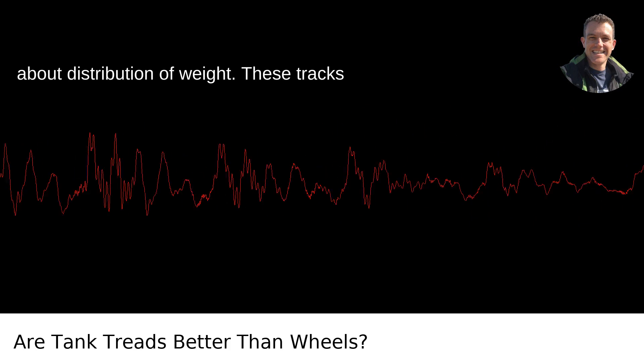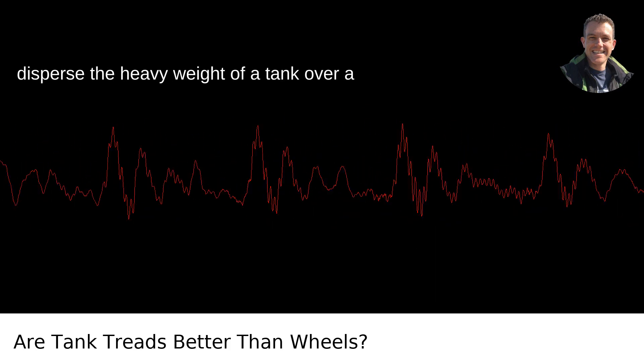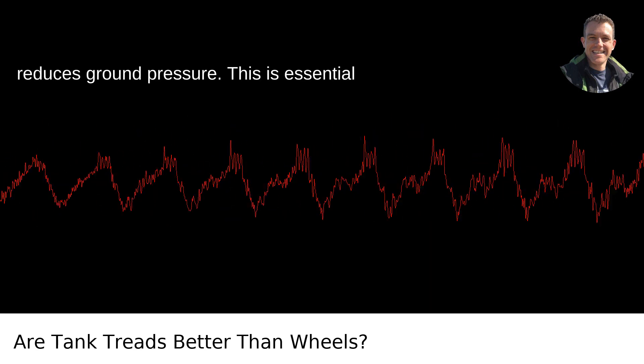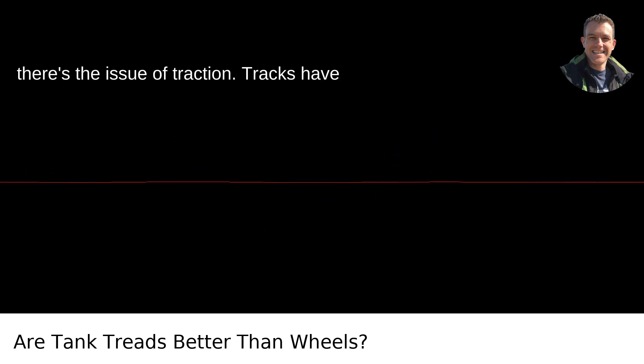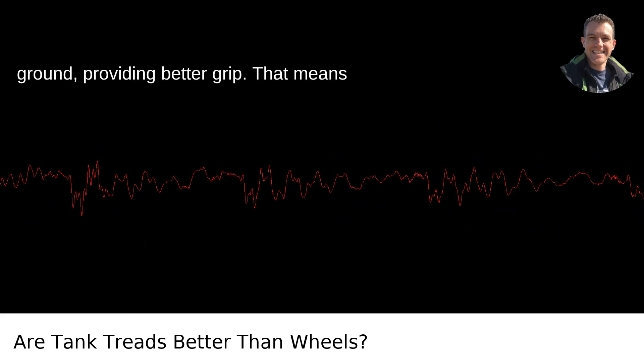First off, we're talking about distribution of weight. These tracks disperse the heavy weight of a tank over a larger area than wheels would, which reduces ground pressure. This is essential for crossing difficult terrains like mud, snow, or sand without getting stuck. Then there's the issue of traction. Tracks have a larger surface contact area with the ground, providing better grip.